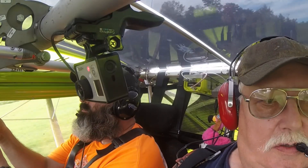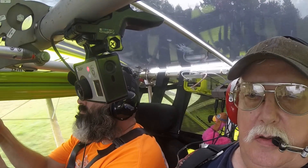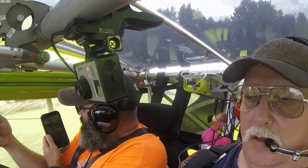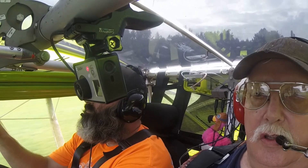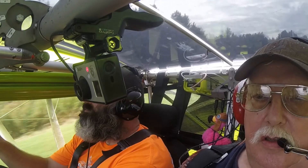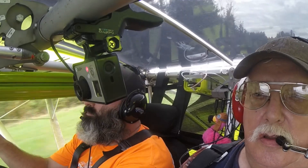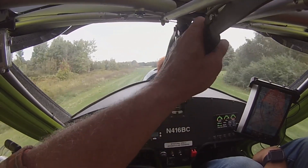Alrighty, here we are — Matt and I down to the end of the runway there, just a different view of the takeoff. We're getting it rolling, you can see it up through the skylight there. Rolling along pretty good and we get her flying, just a little speed in the ground effect.